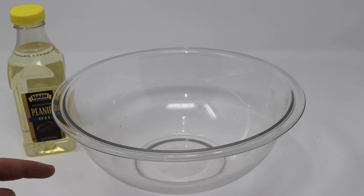Today for Mousetrap Monday we're going to test out a really simple idea for catching mice. Over 50 YouTube viewers sent me a link to a video that was posted 7 years ago and has over 2 million views, titled Homemade Mousetrap Bowl of Oil. People want to know if this works.